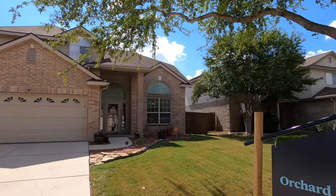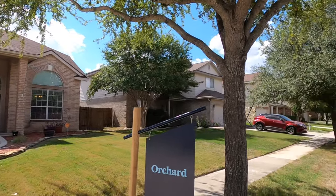The house behind me was built in 2007. It is 2,374 square feet, four bedroom, two and a half bath. Let's go check it out. This is a two-story house, but the master bedroom is down, so that's really nice.